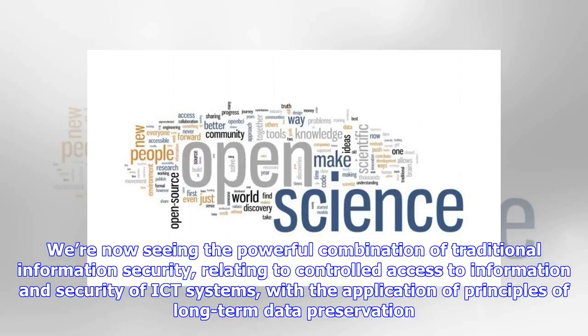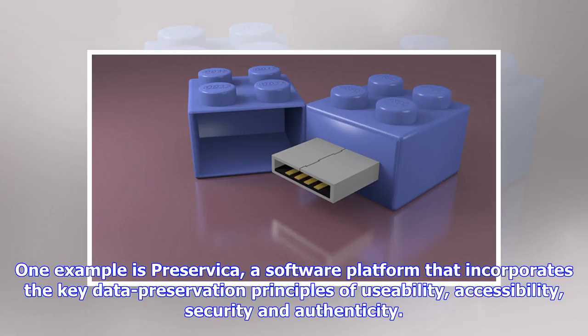We are now seeing the powerful combination of traditional information security — relating to controlled access to information and security of ICT systems — with the application of principles of long-term data preservation. One example is Preservica, a software platform that incorporates the key data preservation principles of usability, accessibility, security and authenticity.